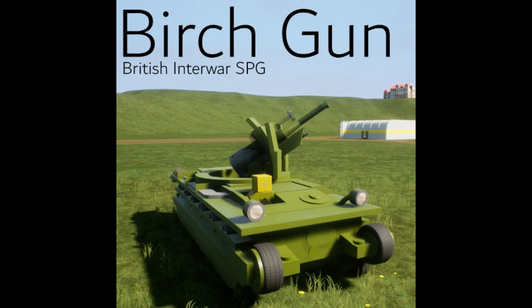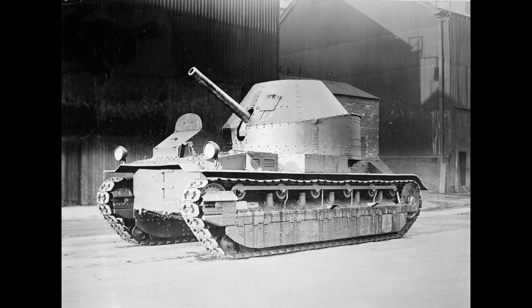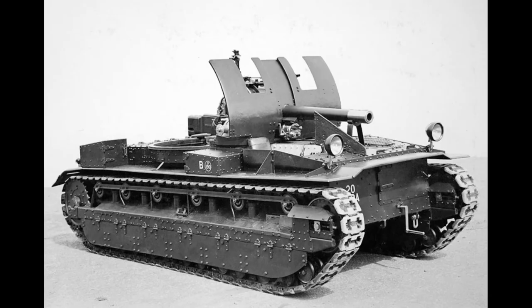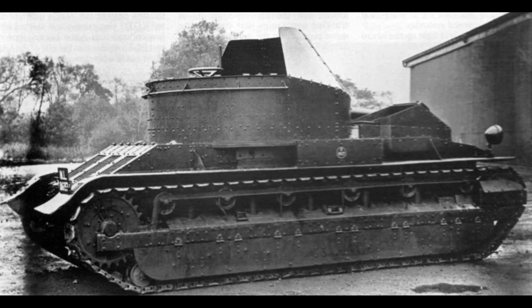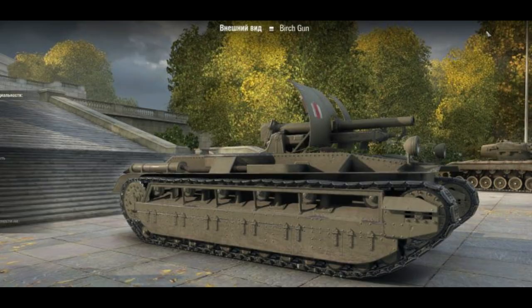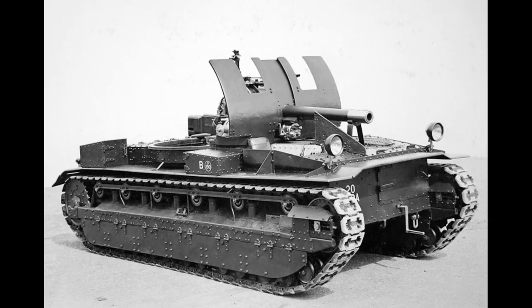The Birch Gun was tested as part of the experimental mechanised force in the 1920s. The force undertook various experiments in mechanised warfare, combining tanks and infantry with their own motorised transport — so that would be Crossleys. The force was comprised of a Reconnaissance Group with tankettes and armoured cars, a battalion of 48 Vickers medium tanks, a motorised machine gun battalion, and a motorised artillery regiment with Birch Guns forming one battery, plus motorised field engineering equipment.